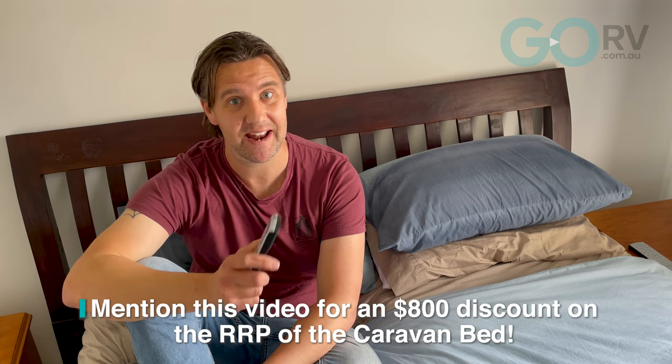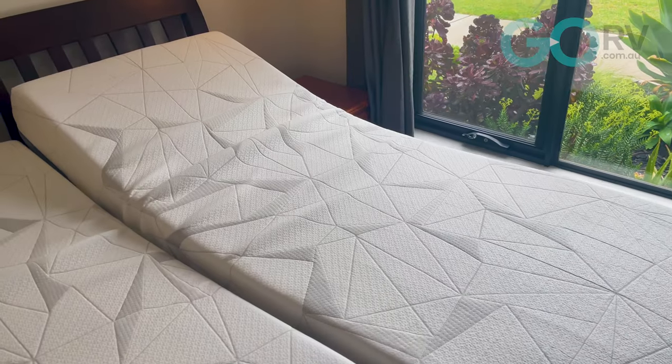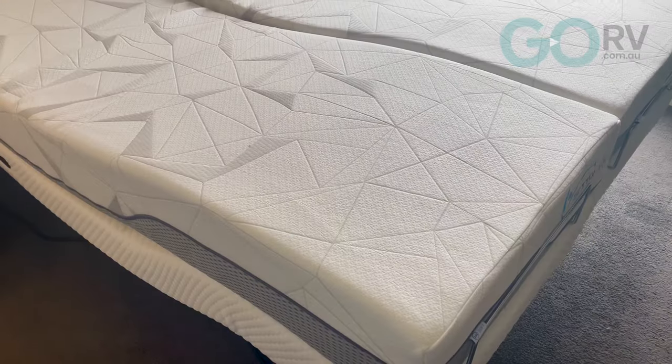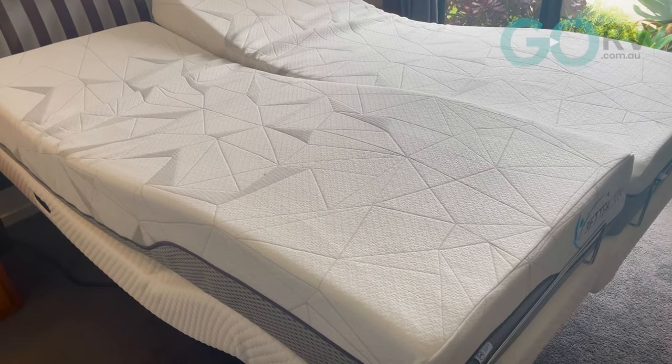Better Living Australia is offering Go RV viewers a very special discount. The standard caravan bed has an RRP of $6,800, but mention this video and you'll get an $800 discount, making the total price $6,000. Better Living Australia can also do custom builds and provide a free quote. And don't forget that 10-year warranty, which is a fantastic piece of mind.